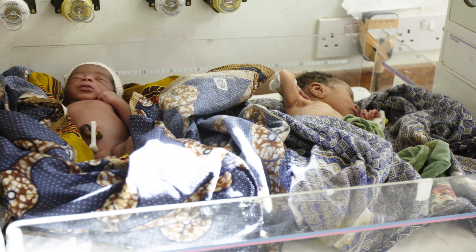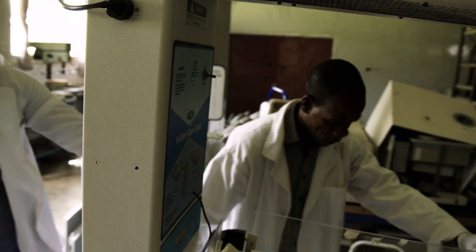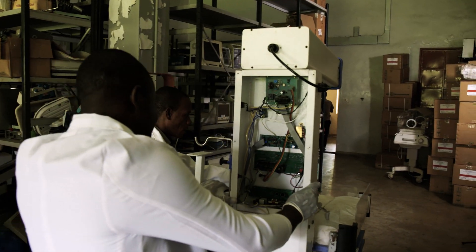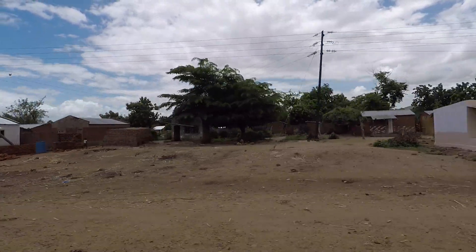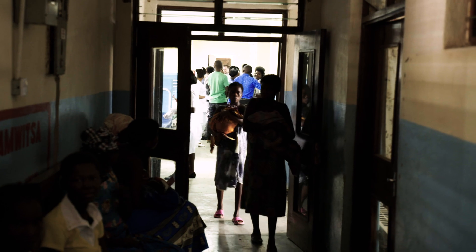But in low-income countries, in African countries, babies have to rely on a donated set of equipment that is not designed to work in the harsh environmental conditions of those hospitals — the hot, humid, dusty conditions.